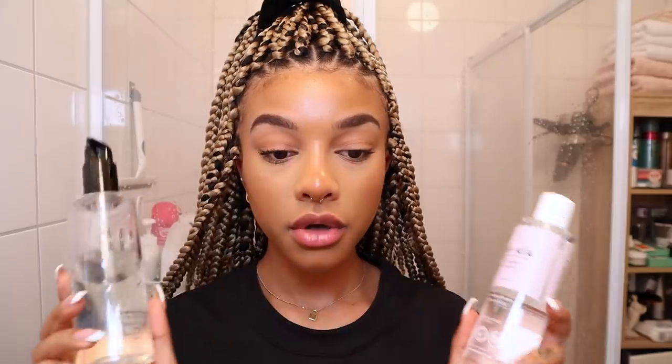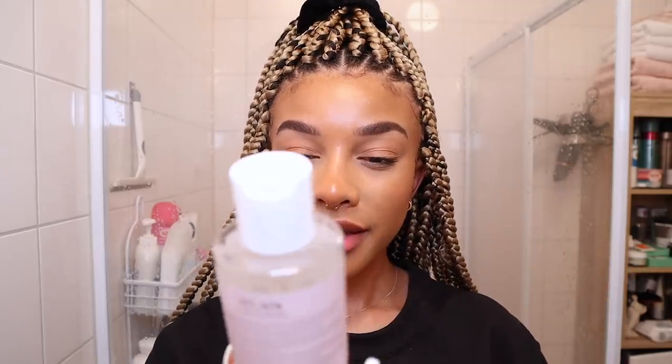It's now nighttime and my makeup has been on for a while - it's starting to get a little oily but honestly it still looks really good for having it on all day without blotting or repowdering. First thing I want to do is take off my makeup. The two products I use for this are a cleansing oil and micellar water. I usually start with the micellar water to take off my eye makeup - brows and mascara.